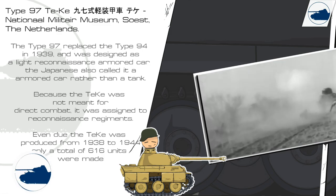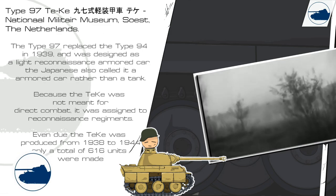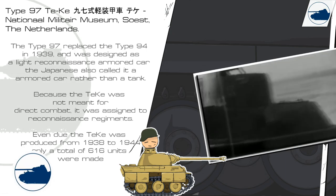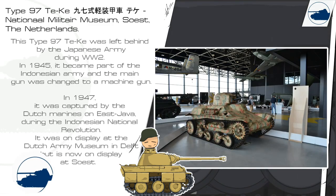Because the TK was not meant for direct combat, it was assigned to reconnaissance regiments. Even though the TK was produced from 1938 to 1944, only a total of 616 units were made. This Type 97 TK was left behind by the Japanese Army during World War II in 1944.